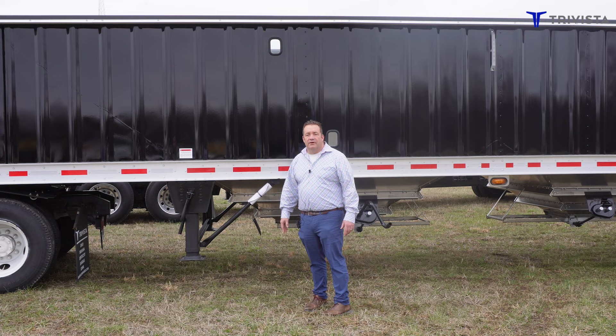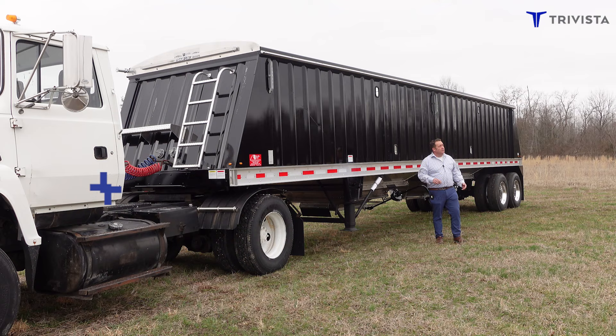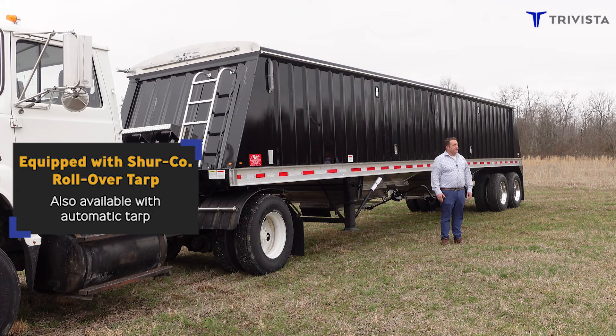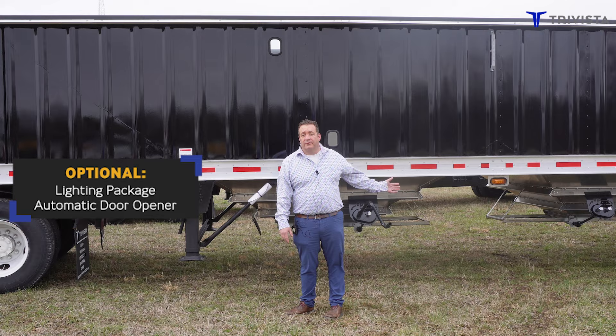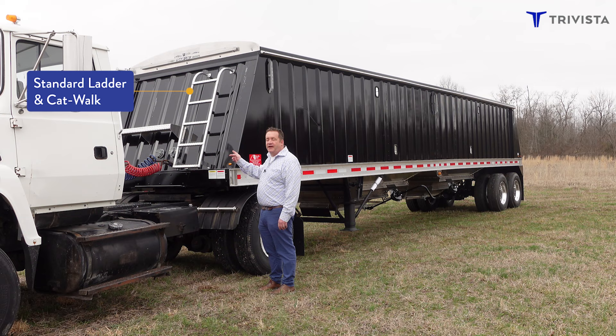Also in the back, instead of 20,000 pound axles, they have 25,000 pound axles. This trailer is equipped with the Sherco rollover tarp. We do sell them with the automatic Sherco tarps, and you can also put the lighting kits on or the automatic door openers on our Neville-built trailers.